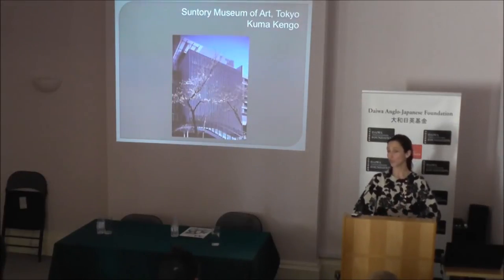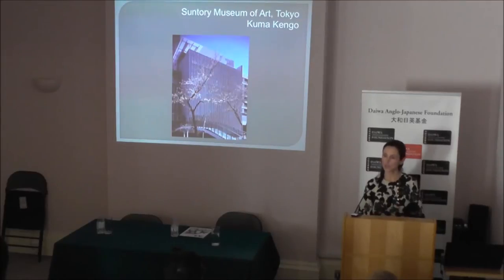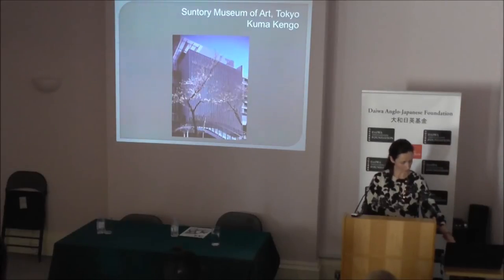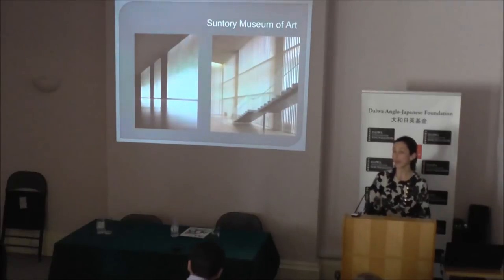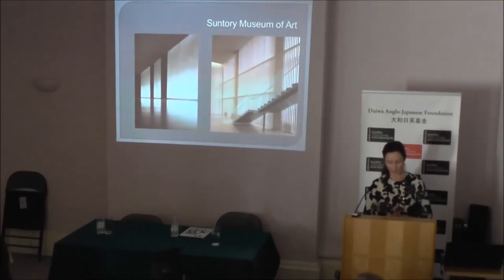Most museums will organise at least four shows a year. Generally, the most important ones are held in spring or during autumn, because traditionally this is the favourite season for the Japanese to travel within their country, as the weather is at its best. So if we go back to the Suntory Museum — this is a view of the inside — the architect is Kuma Kengo, one of my favourite architects. His designs are always restrained, and he uses indigenous materials such as wood or washi paper, which he reinterprets in a very elegant and interesting way.